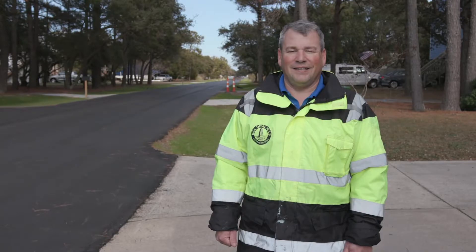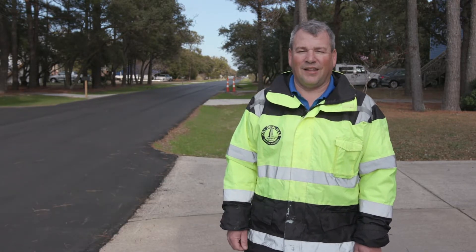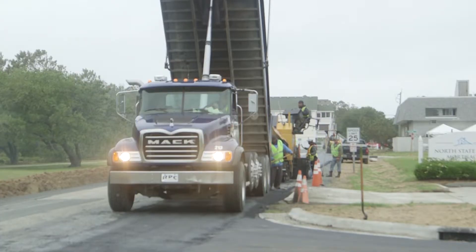Hello, my name is Steve Albright. I'm the Public Services Director responsible for the streets, solid waste, and water divisions of the Public Services Department for the town of Kill Devil Hills.